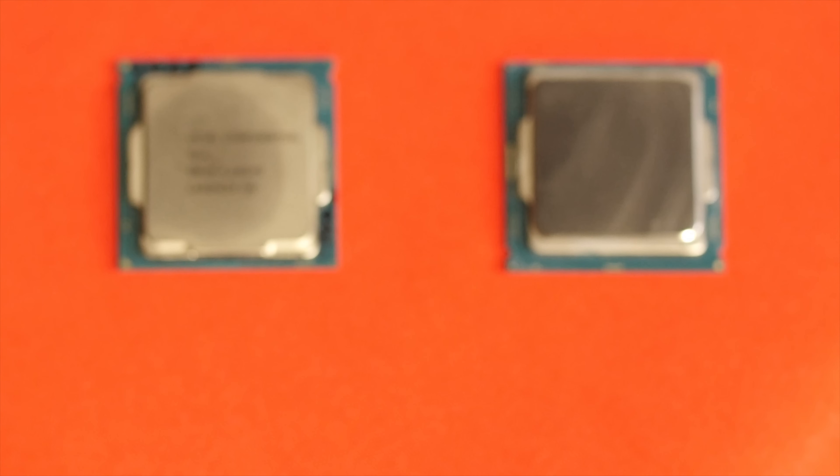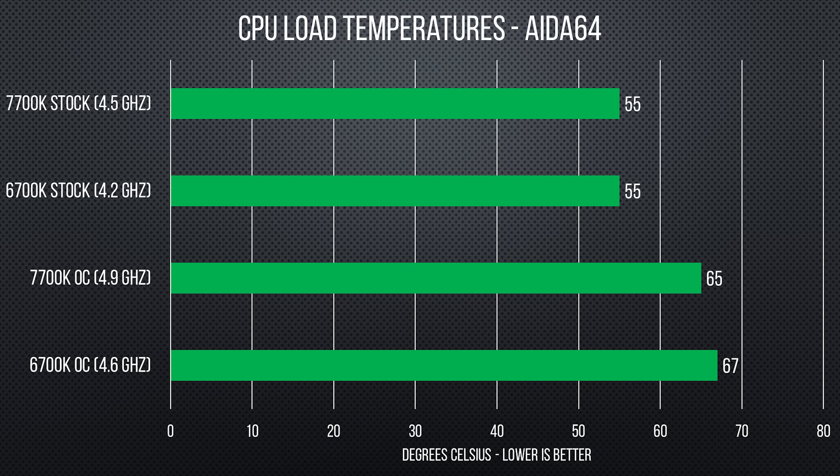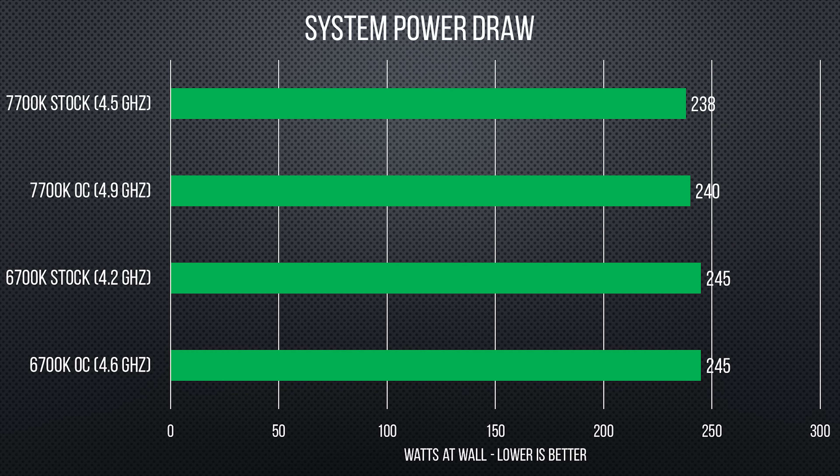Did this 7700K and Z270 combo impress with performance gains? We compared it to a Skylake 6700K at stock and overclocked speeds using Asus's AI tuner with temperature and voltage targets of 80 degrees and 1.35 volts, which gave us 4.9 GHz on Kaby Lake and 4.6 GHz on Skylake. Let us know in the comments if you'd like a full OC guide. Temperatures were quite similar, though Kaby Lake showed a slight improvement at load, and both chips stayed comfortably below their thermal throttling point. Kaby Lake also showed a small improvement in power draw — nothing dramatic, and it won't affect system build planning since an enthusiast single-GPU system can run fine on a 450 to 500 watt power supply.